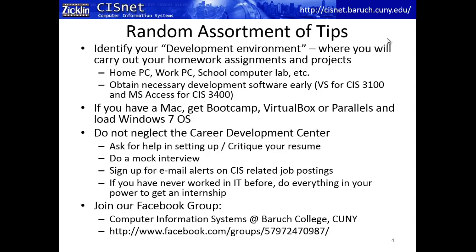Once you've identified your development environment, you need to obtain the necessary software. For CIS 3100 — object-oriented programming and other programming courses — you'll need Visual Studio. For CIS 3400, the database systems class, you'll need Microsoft Access. If you have the full version of Microsoft Office (not the student edition), it will include Microsoft Access.